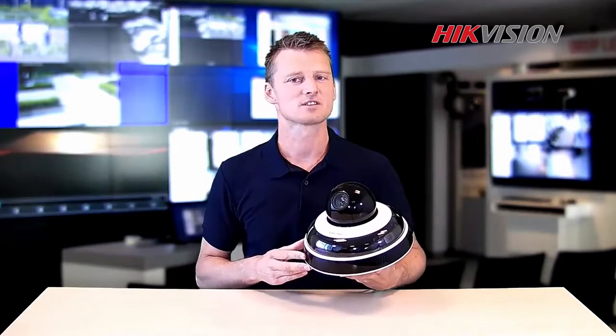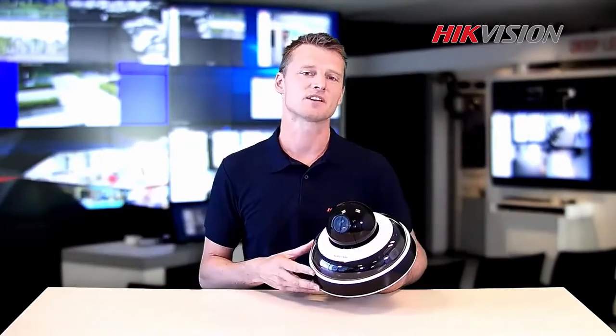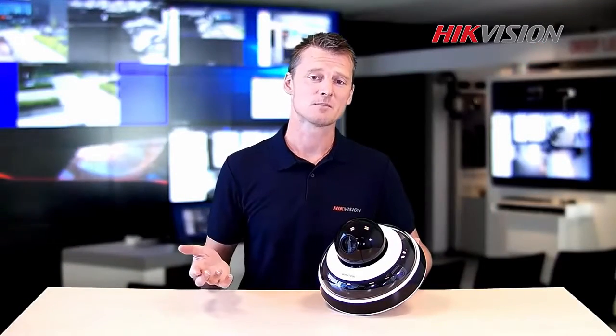When designing surveillance solutions for large areas and public squares, airports and traffic intersections, we need to install a large quantity of cameras. This means high labor costs for installation and maintenance.